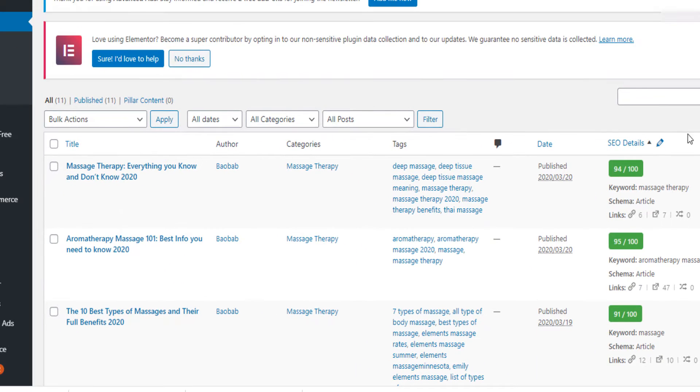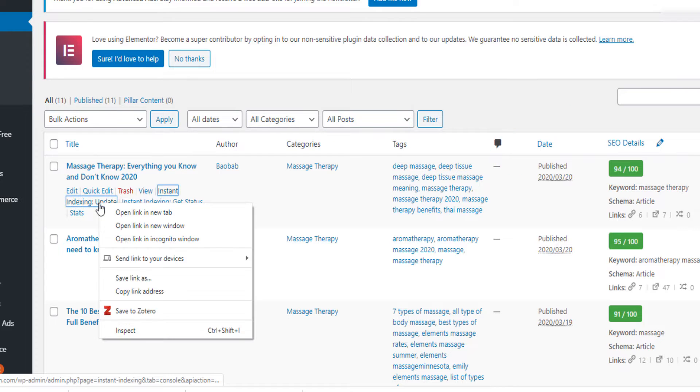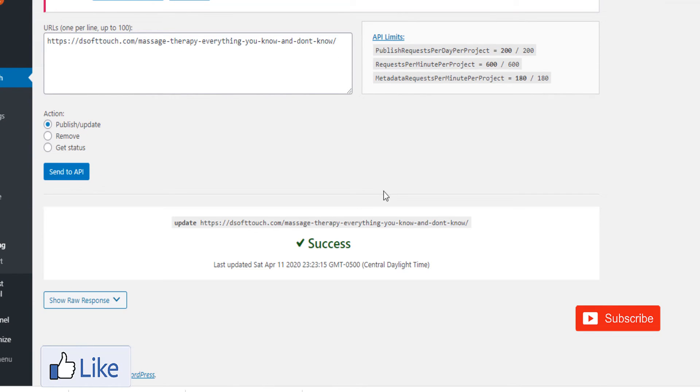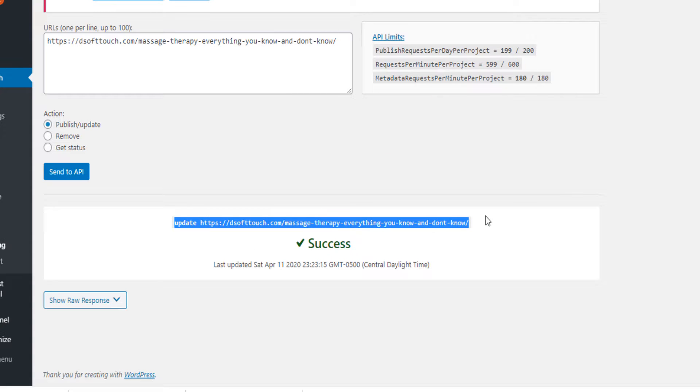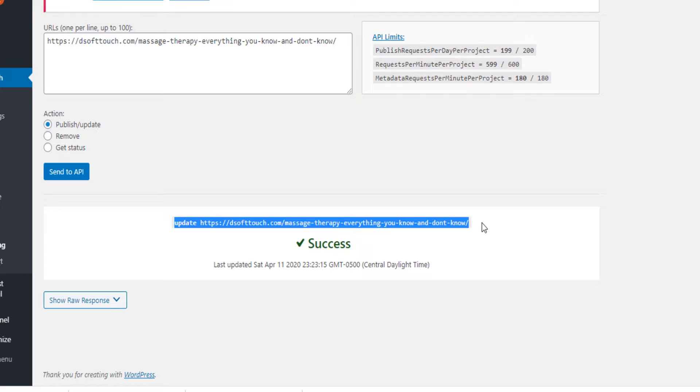Even after hitting that SEO score, if I just leave my post like that, it will take on average four to six months to a year for Google to come and rank it. But if I hit this button, directly my post is indexed on Google — right at the second I hit that button, Google already starts ranking my post.